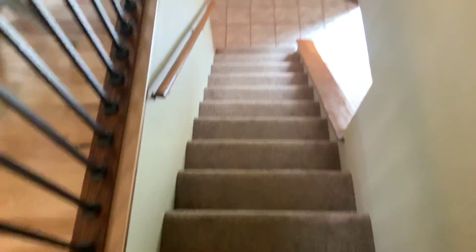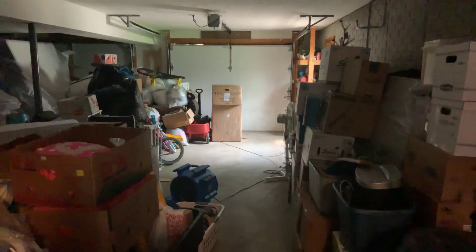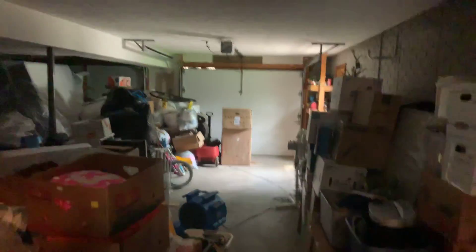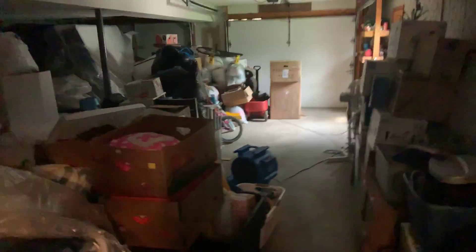We're going to go down to the basement. This is the exit to the garage — it's a very long garage. As you can tell, they've got all their stuff in here, but I would say you'd be able to fit about the longest truck. You're probably going to want to fit in here. The ceiling is — I'm going to guess about eight feet.